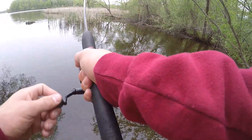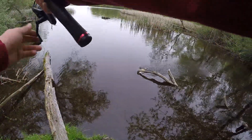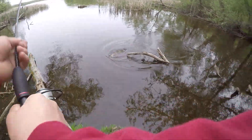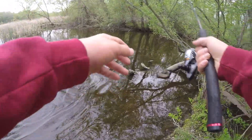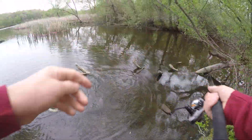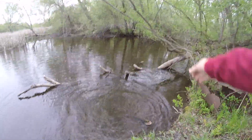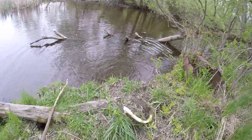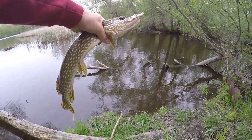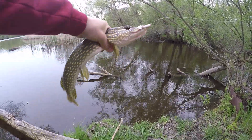Oh my gosh, there we go — we got a pike on! We got a pike. Look at that, we actually got a fish. That's a nice-sized northern pike right there. Forgot my net, so I don't know how we're going to be able to bring this guy up here. Oh my gosh, that guy just jumped out of the water — that was crazy. I think I'm just going to have to lift this guy up. And we got him! I actually just caught a northern pike out of this little creek. Got him on that little grub right there too.